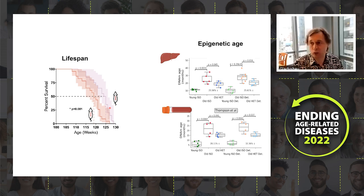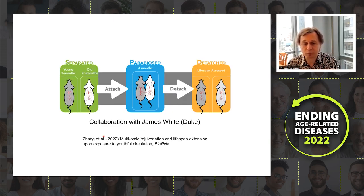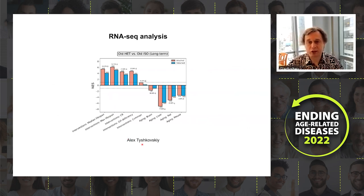We also quantified this at the gene expression level. This RNA analysis was done by Alex Tishkovsky, who found that parabiosis induces transcriptomic changes very similar to signatures of longevity — resembling calorie restriction, growth hormone deficiency, and others — while the same changes are opposite to what we observe in aging, indicating the animals shift toward a younger transcriptomic state.